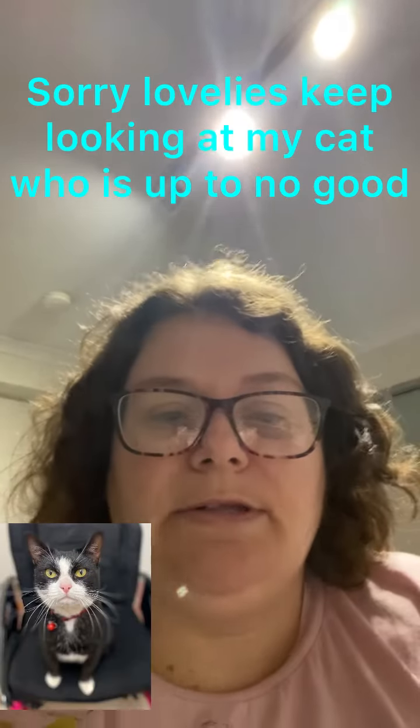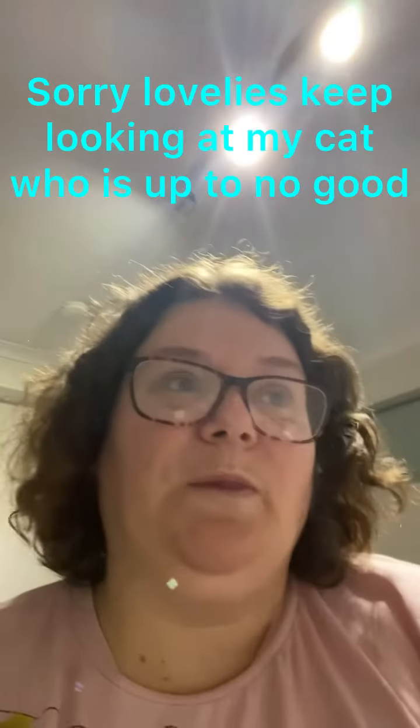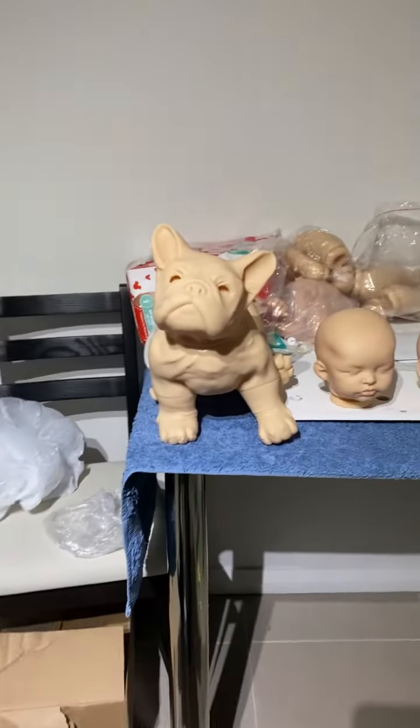Hi everyone and welcome back to my channel. I bought a bulk lot of reborn supplies today. There was a local artist who was selling everything — she's not going to be painting anymore — and she made me an offer I really couldn't refuse. This video is showing you absolutely everything that I've got in this bulk reborn supply haul.